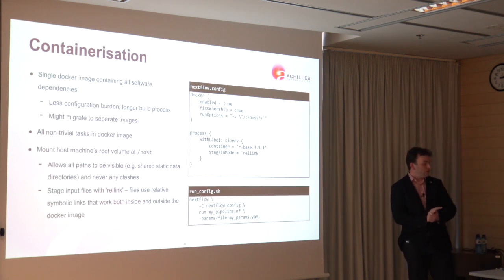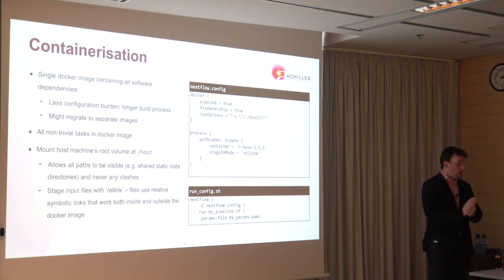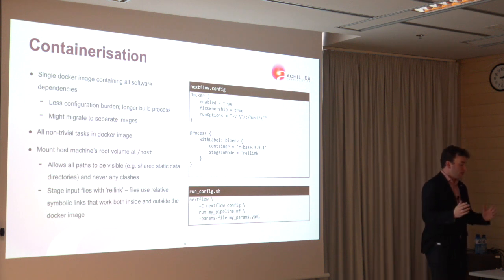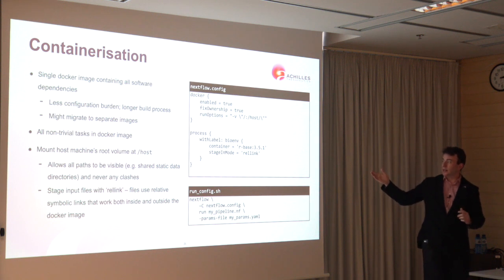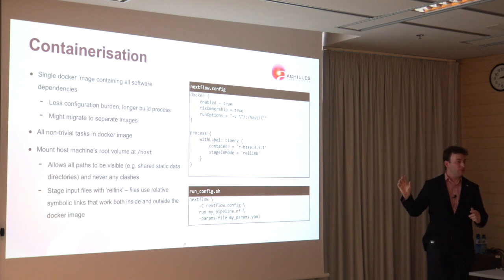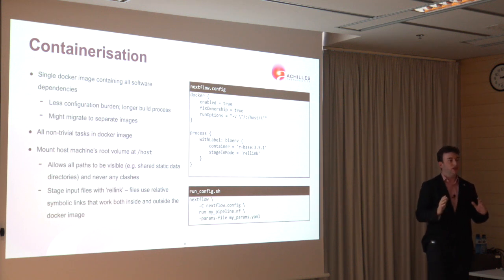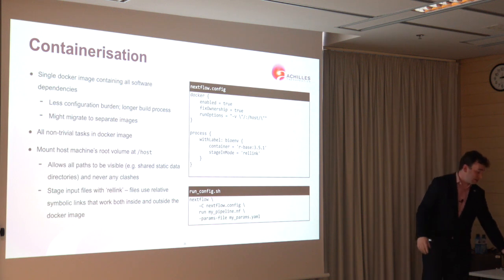Another key thing for us was containerization. Nextflow makes containerization really simple in all but one minor area — we have a large amount of static data, about 150 gigabytes, which is shared across pipeline runs and sits outside our working directory, typically mounted under the /data path. To make this easier, we created our own label and a staging mode called relative symlink — rel-link — which allows us to label any process we want to run in Docker with the bio-env label. That process will then be run within our Docker image, with all the paths we want to access mounted under the /host directory within the Docker container, giving us access to the entire host system's filesystem without any potential for collision.